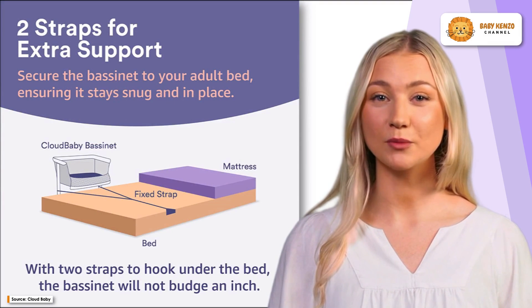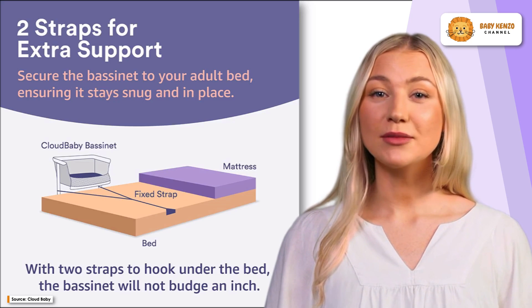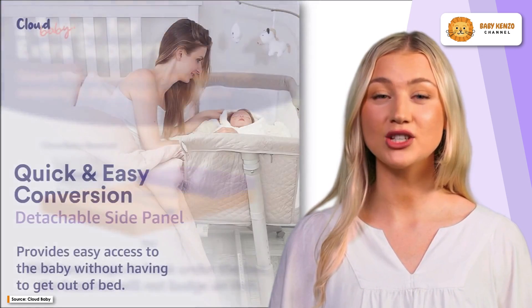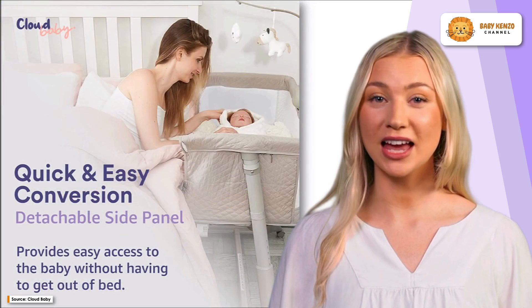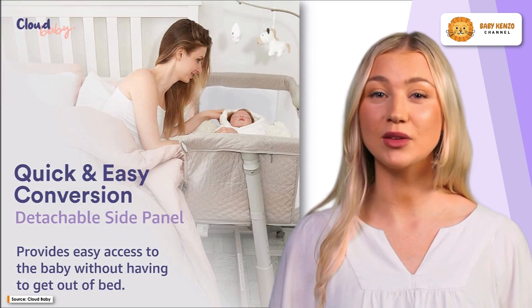Equipped with smooth and durable wheels, the Cloud Baby Bassinet allows effortless movement from room to room. The bassinet's mobility ensures that your baby can be kept close at night or enjoy napping in different areas of your home without any hassle or disturbance.